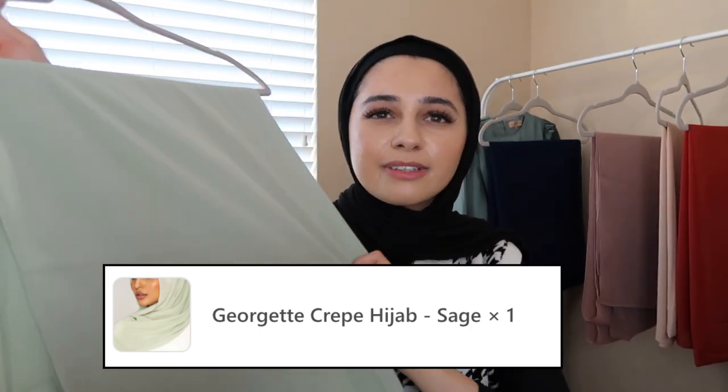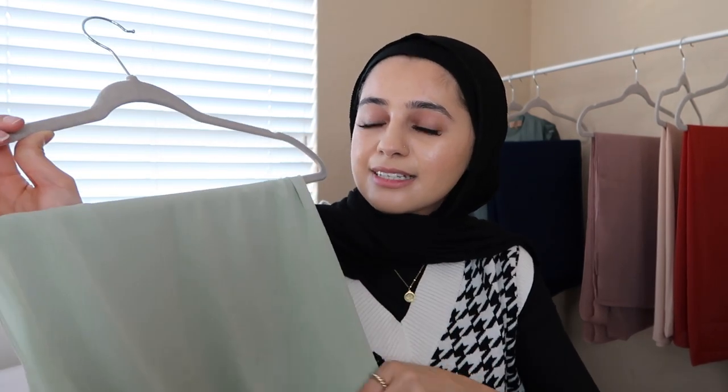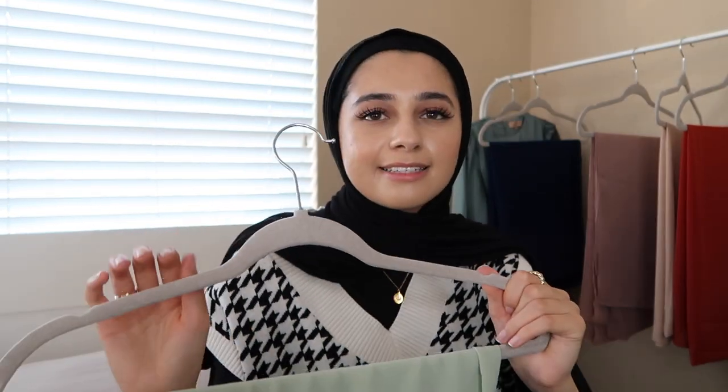Moving on, I got this minty green color — I think the name is Sage, but I feel like sage is typically more of a deeper green. I'm not sure how I feel about this color on me honestly. I just tried on the hijabs with what I'm wearing right now; I think maybe with a white undercap and a white shirt it'll look a little better. I feel like it kind of washes me out, so I need to try it with another outfit.